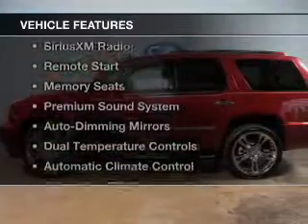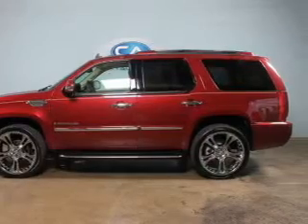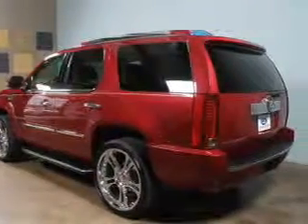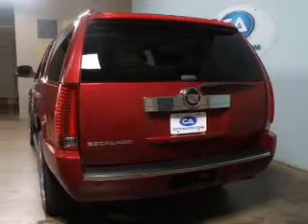The features include leather seats, heated seats, Sirius XM satellite radio, remote start, memory seats, a premium sound system, auto-dimming mirrors, dual temperature controls, and automatic climate control.